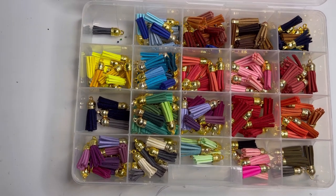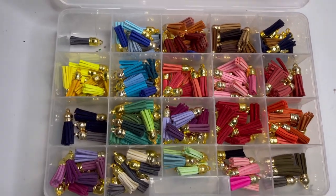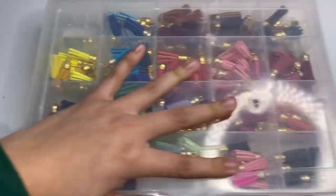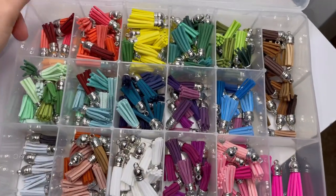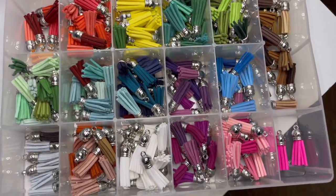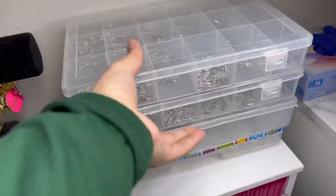Here are all my gold tassels — these are all the colors you can pick from for your customizable bangle. I have yellow, blue, brown, mint, hot pink, and every color you want. Then these are my silver bangles tassels — if you want a bangle in silver with a color tassel, I have white, blue, red, yellow, pink, brown, and a bunch of really pretty colors.